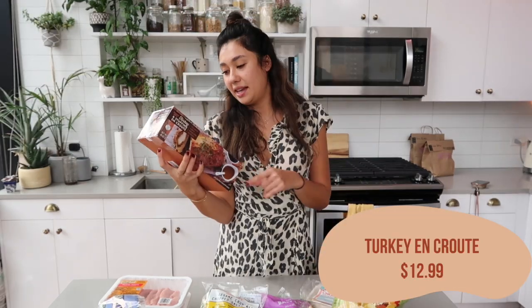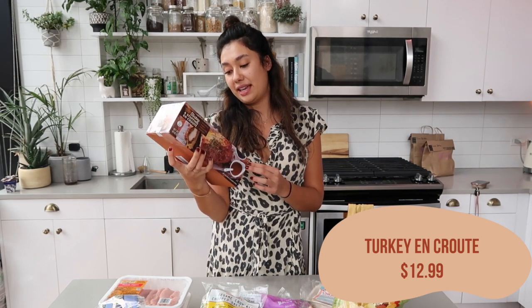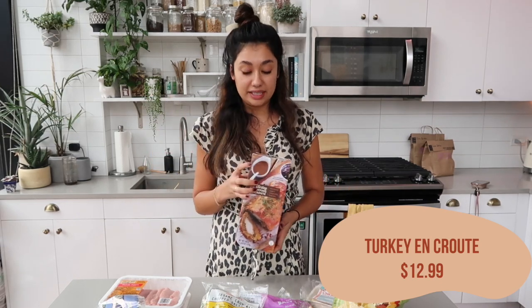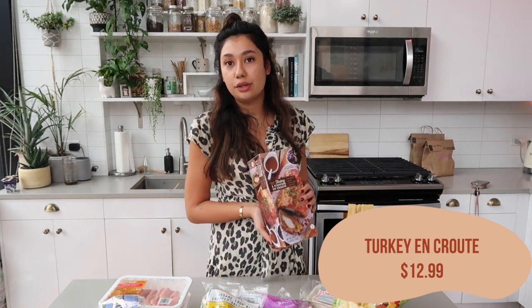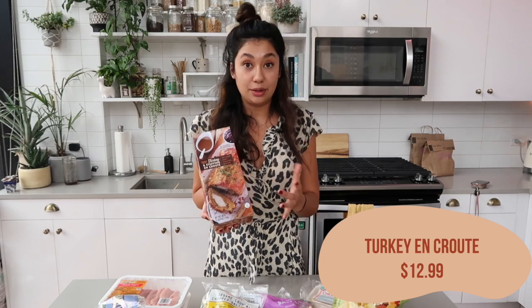This one is definitely seasonal and I've had it before and liked it, so I got it again. This is the turkey and stuffing en croute — basically turkey tenderloin wrapped in cornbread stuffing and puff pastry, and it also includes gravy and cranberry sauce packets. I got this last year and made Alex and I a little Thanksgiving meal. It's not the same as your mama's Thanksgiving dinner, but for two people at this price it was really delicious and so easy to make. I highly recommend it if you want a simple Thanksgiving meal.